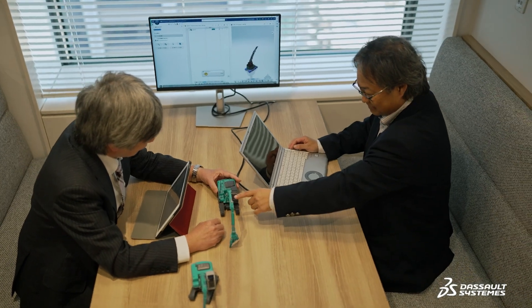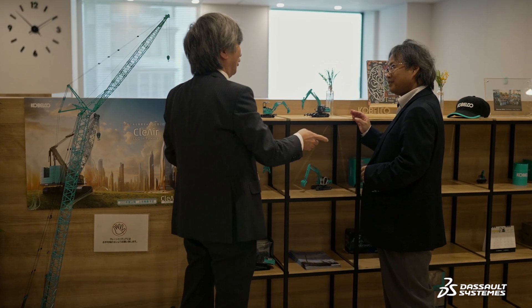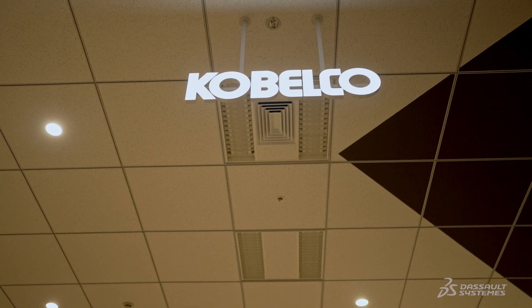Now we conduct virtual production simulations during new product development to verify the production lines. Using the platform out of the box is advantageous for us, and we benefit from every new feature added with each release upgrade. With the support of Dassault Systems, we believe the platform will be essential in differentiating ourselves from our competitors.